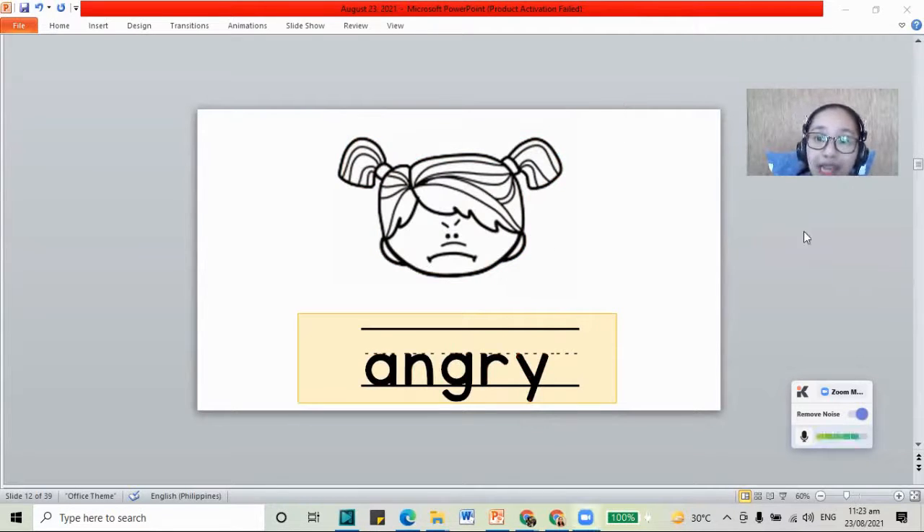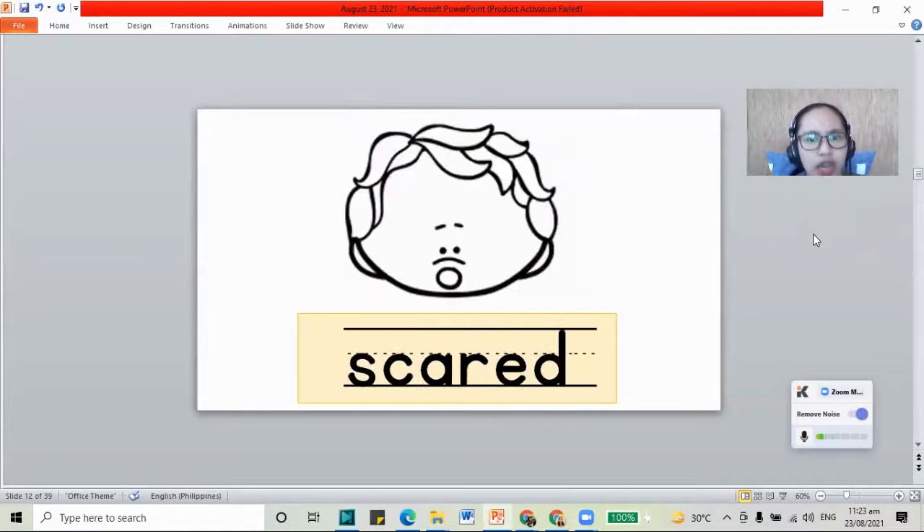How about the last picture? Let's check. We have a scared face. When you're scared, you would want to hide, to cover your face. When it's a storm night and you hear the rumbling thunder, the sound is very loud. You feel that you are scared. We will use the color green for the word scared.